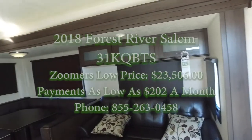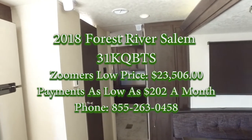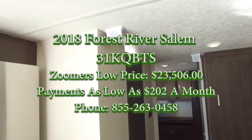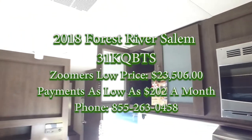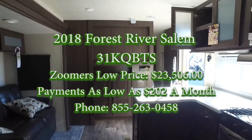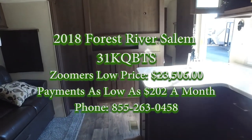Anyway, so that's this unit — a very, very nice new unit that we got here at Zoomers RV. Give us a call if you have any questions about the unit, want to check out some other units, and all that great jazz. We're here to help. Thank you for watching today's video. We hope to hear from you soon.